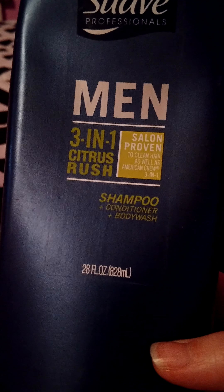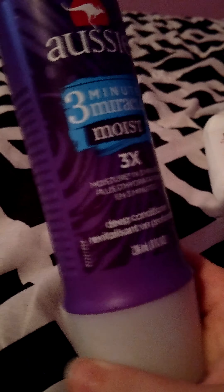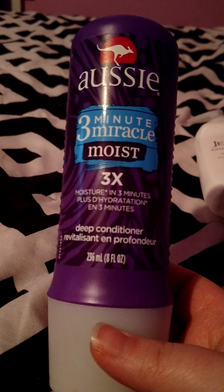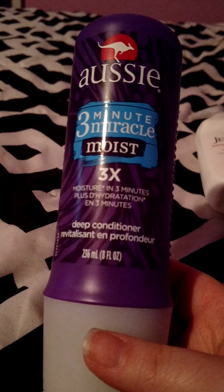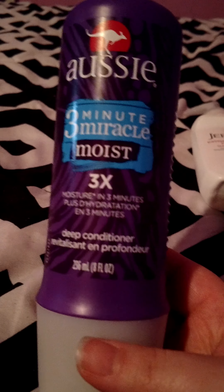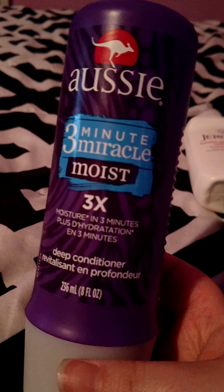I finished up a generic Value Products deep conditioning hair mask from Sally's Beauty Supply. It's compared to It's a 10 Miracle Hair Mask — it enhances softness and smoothness. This smelled really good. I've never tried the It's a 10 product, so I don't really know how it compares, but it smelled good and it worked pretty well on my hair.